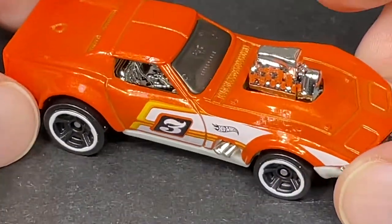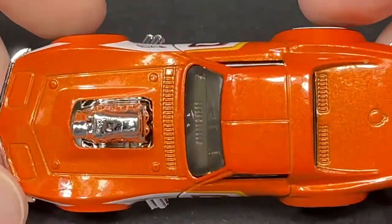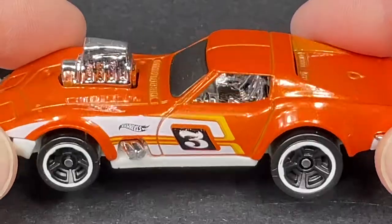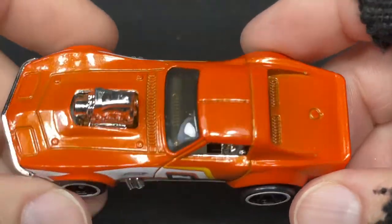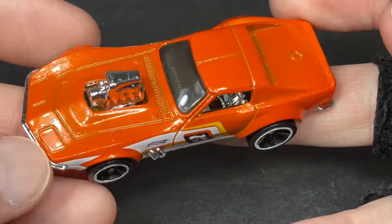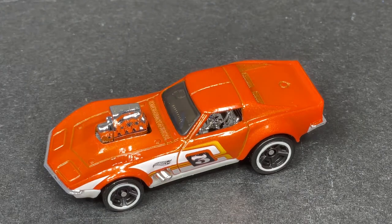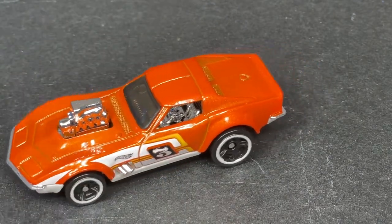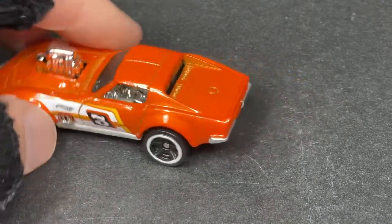1968 Corvette — beautiful. That's the beauty, isn't it? Which one's your favorite so far — Gas Monkey, Fiat 500C, or the '64 Gasser?